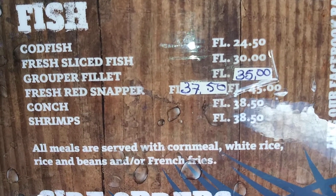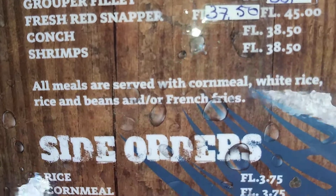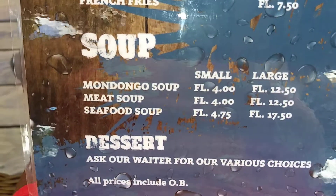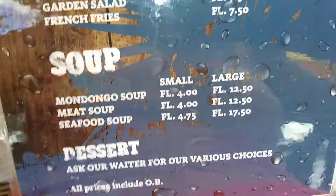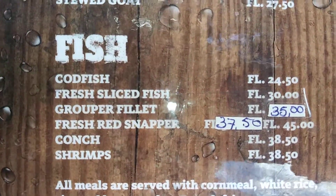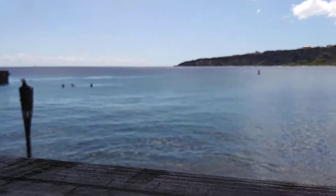I'd like to get either the grouper or the fresh fried snapper, and we're going to split it. Then you've got your side orders and your soup. We haven't had grouper since we've been here, but I thought we were going to get the red snapper. We can get red snapper everywhere. All right, back to the water.